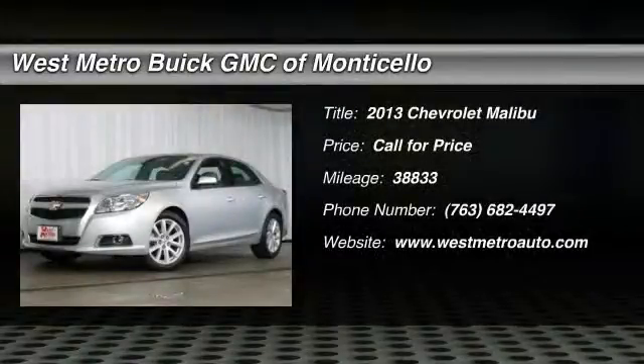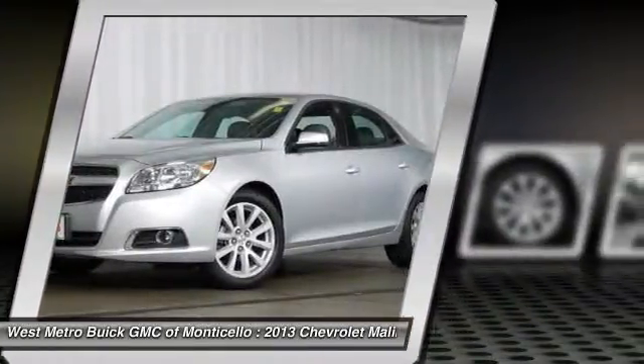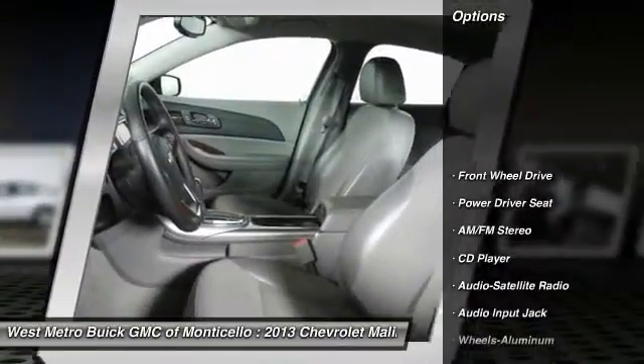The 2013 Chevy Malibu — a combination of performance and fuel economy. The Malibu is a great commuting car. This vehicle has less than 40,000 miles. Here are some of this vehicle's great options.